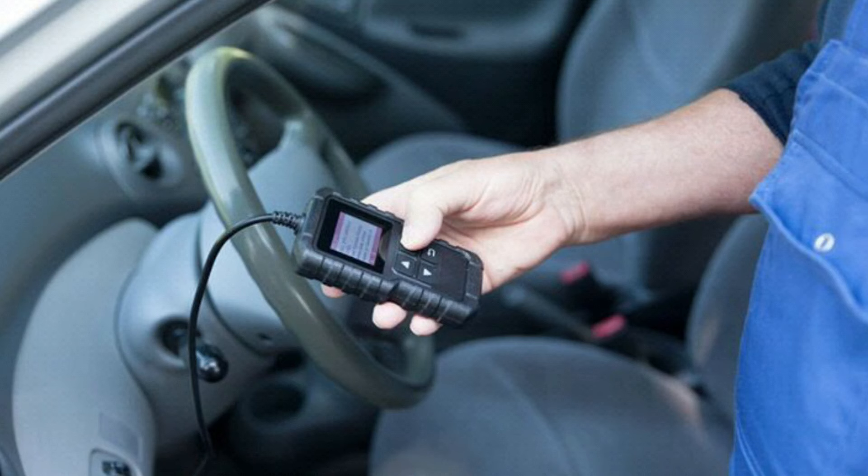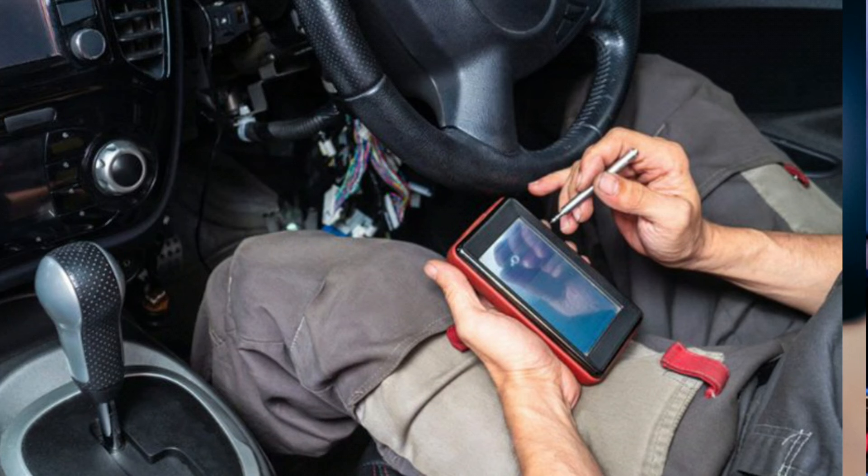Check for Diagnostic Trouble Codes (DTCs). Use an OBD2 scanner to read the diagnostic trouble codes stored in the vehicle's computer. The scanner will provide specific information about the issue causing the light to illuminate. Write down or take a picture of these codes for reference.